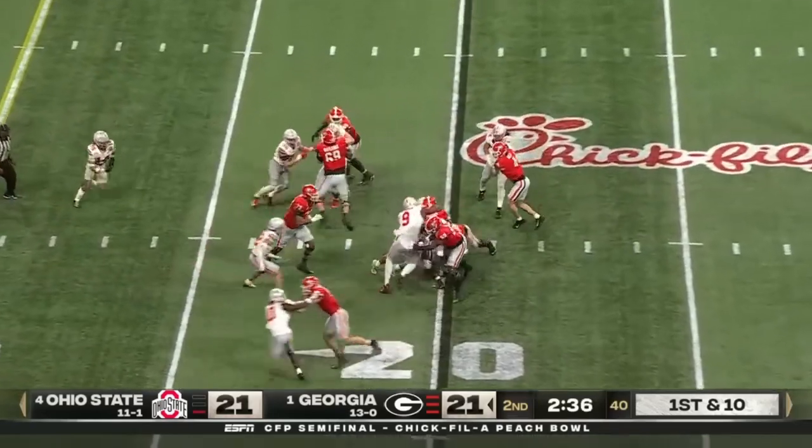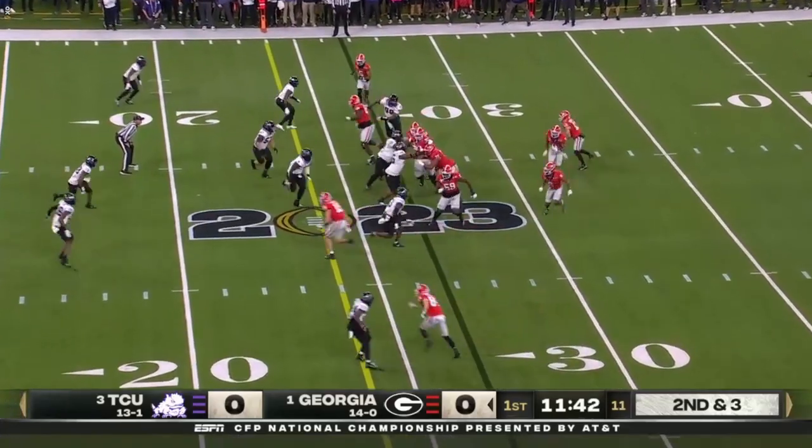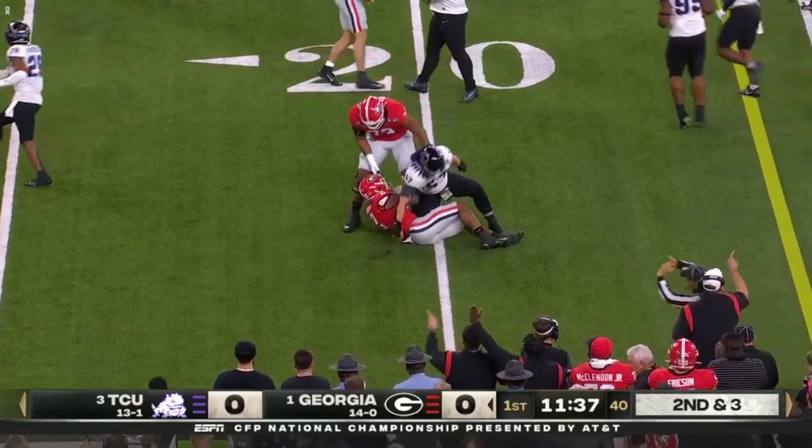Milton again in heavy traffic, short position. Two-back look — McIntosh and Milton in there. It's Milton around the left side — he is a physical runner.